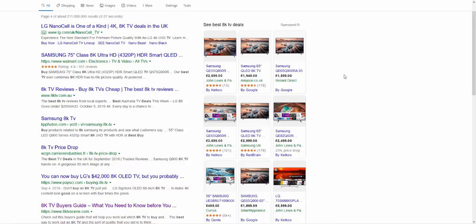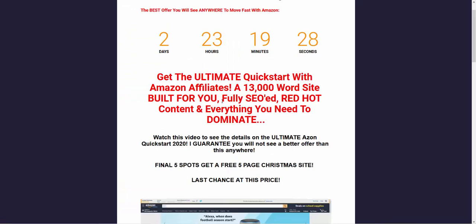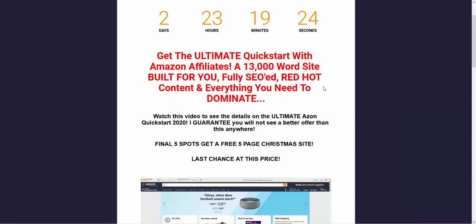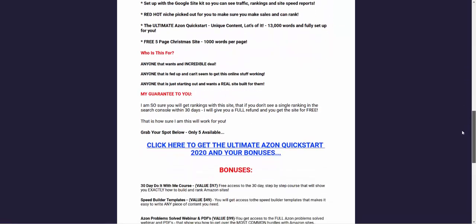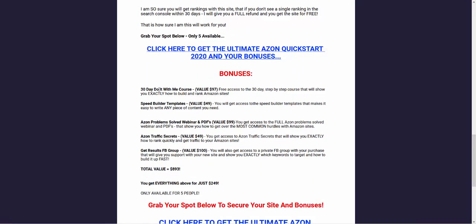If you can do that stuff, you're well away. If you can't, check out the video tomorrow and take advantage of the site builder offer. Apart from it being the final spots and getting a 13,000-word site plus a free Christmas site, I've also included bonuses: a 30-day course guiding you step-by-step — one video a day for 30 days; speed builder templates to help you write content quicker with a content template; 'Azon Problem Solved' — a webinar on the biggest setbacks and how to fix them; Traffic Secrets; and a Facebook group for support.